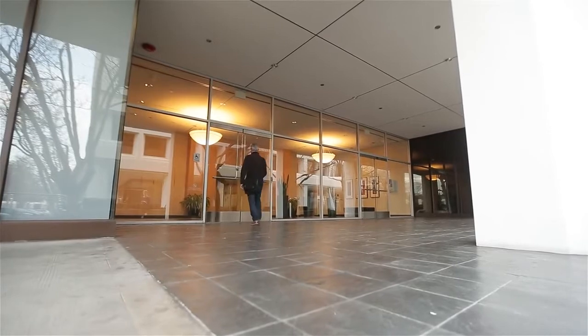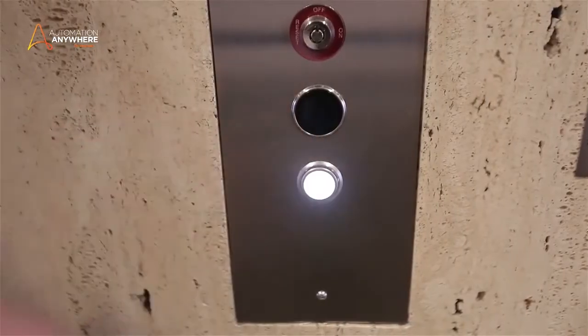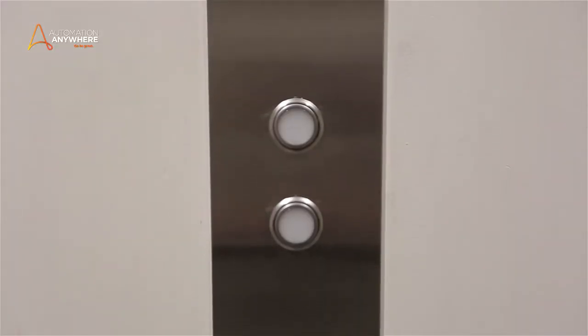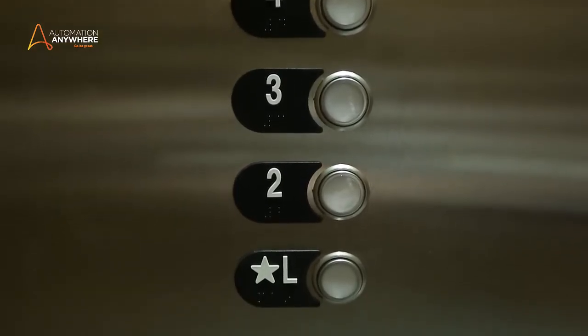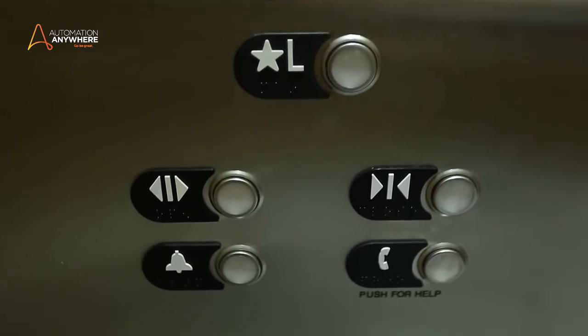When you get on an elevator, your mind seamlessly switches between different processing modes. You apply simple rules — up arrow takes you up, down arrow takes you down. Then you apply logical mental shortcuts for immediate practical decisions, also known as heuristic decisions.